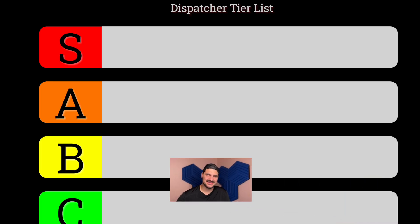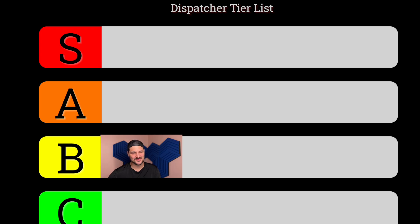You're checking out Dispatch Robot, and in my book that means you're awesome. We realized there are essentially three levels of dispatchers. The B-tier dispatcher is kind of new to trucking, kind of new to the load boards.